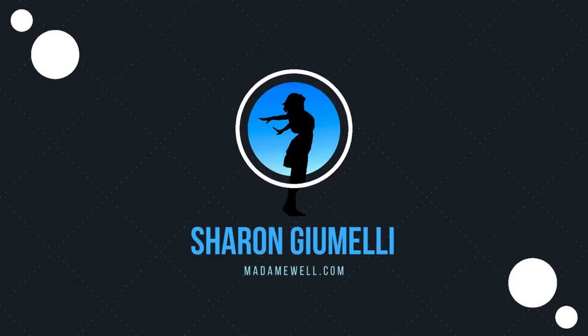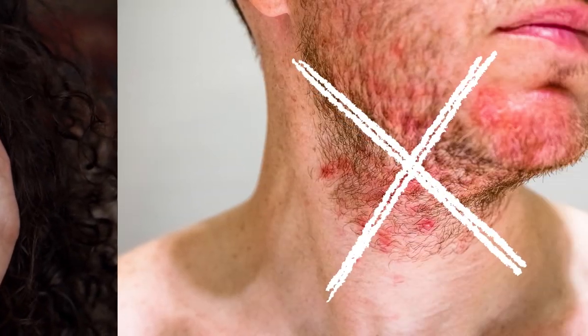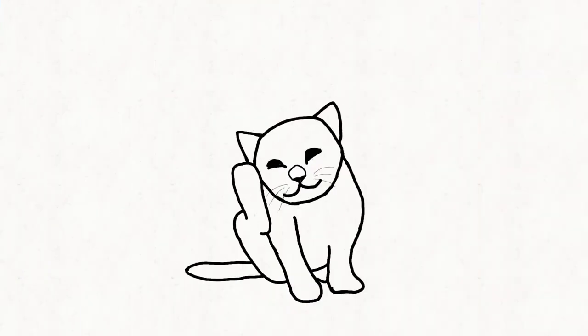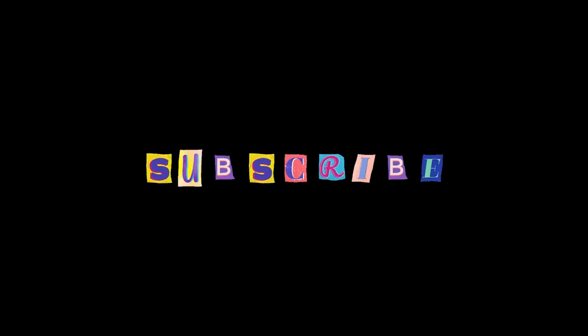Hi, this is Sharon here from madamewell.com. This is where I teach you how to take control of seborrheic dermatitis once and for all, so there is no more rash, no more itch and no more shame. If you desperately want to learn how to get rid of seborrheic dermatitis, smash the like button and subscribe for more info you won't find anywhere else.